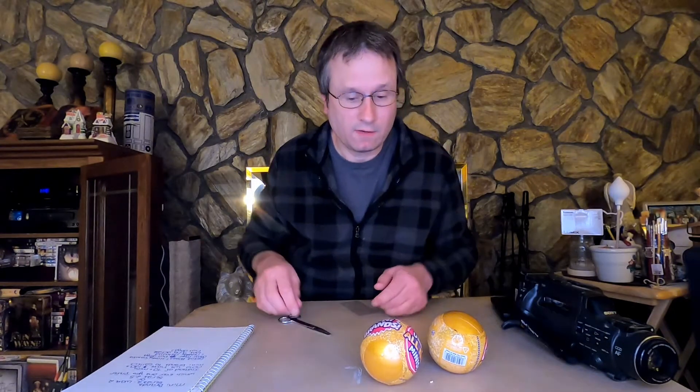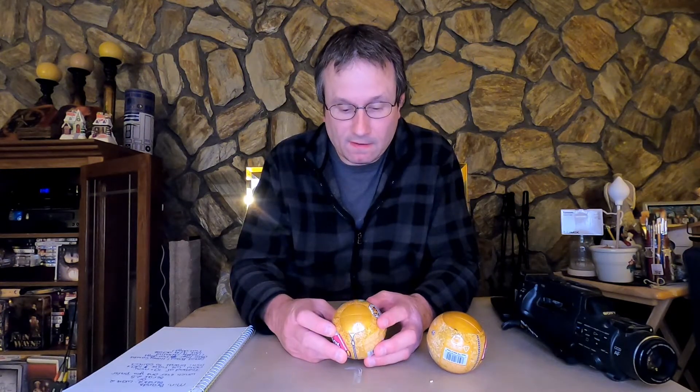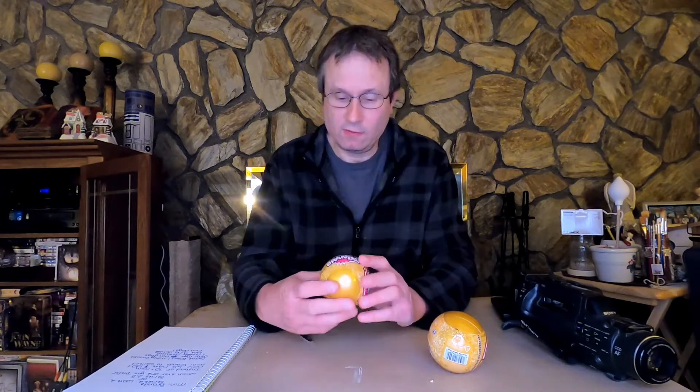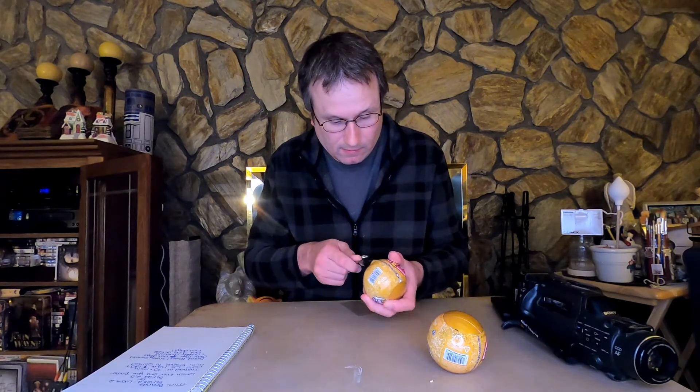Hello, thank you for coming back to my channel. This is a Series 2 Wave 2 Mini Brands surprise pack. The lighting looks a little bit better because I've been making some adjustments lately, trying to get things to look a little bit more better.